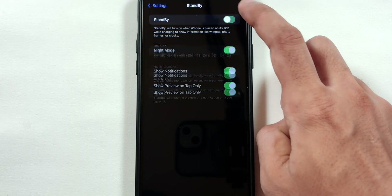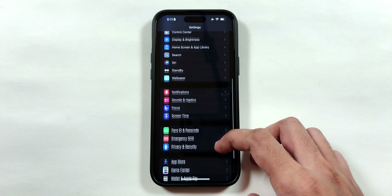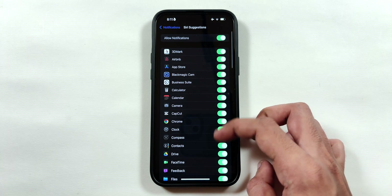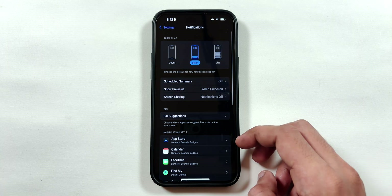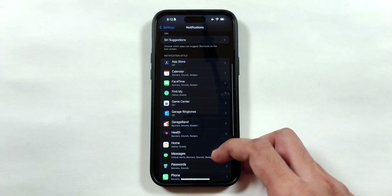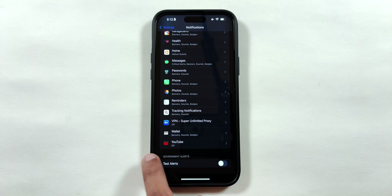Now go back to the main Settings page and disable the Standby feature. This setting is optional for Pro models because they have always-on display. Next, go to the Siri menu and disable the Allow Notifications toggle to prevent Siri from running in the background. Then go through all the apps on the list and disable notifications that you do not require, thereby saving battery health. You can also disable test alerts at the bottom.